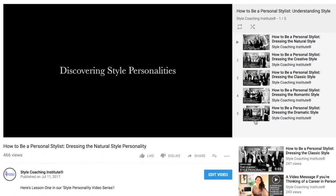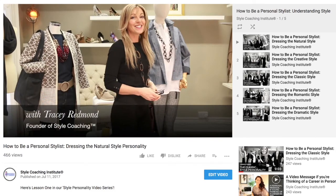If you're not sure, then take a look at our YouTube channel for our style personality videos, and see if you can define whether you are a natural style personality, a romantic, a creative, a dramatic, or perhaps a classic.